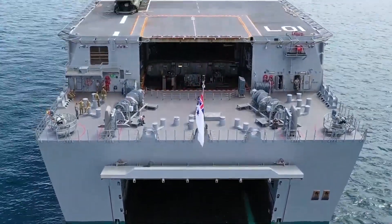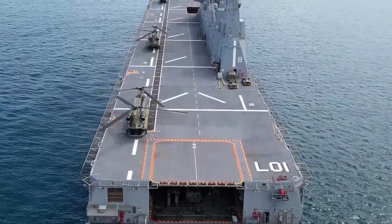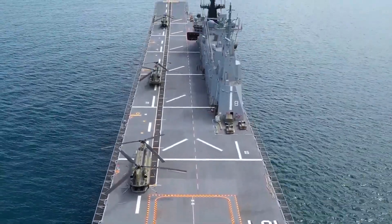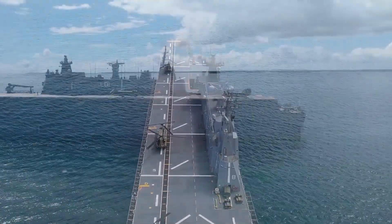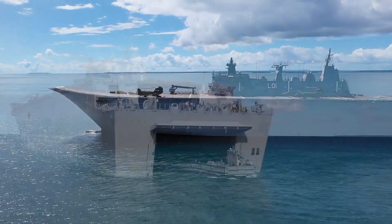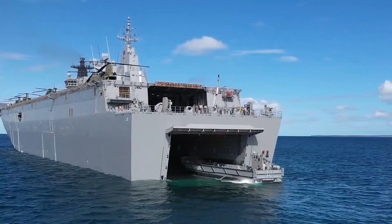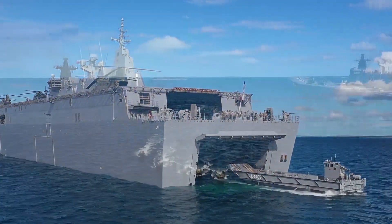Today, we will talk about the Canberra-class ship. The Canberra-class is an amphibious assault ship, precisely an LHD landing helicopter dock — the largest ships ever built for the Royal Australian Navy. It provides the Australian Defence Force with one of the most capable and sophisticated amphibious deployment systems in the world.